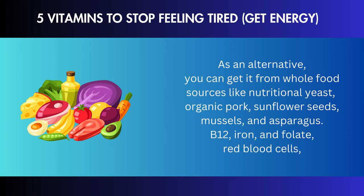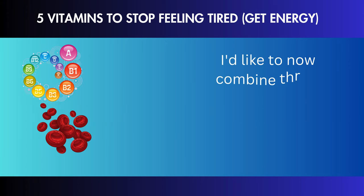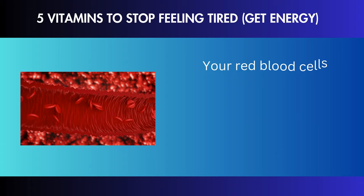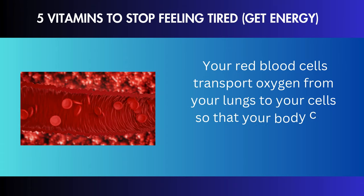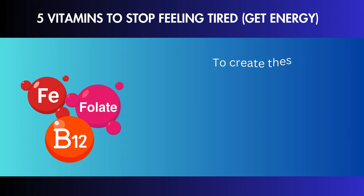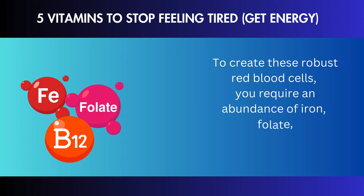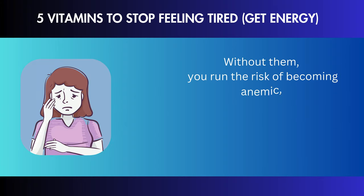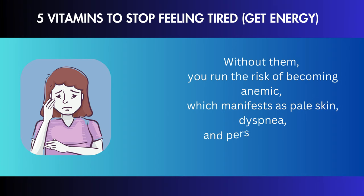B12, iron, and folate are three nutrients that are critical for your blood. Your red blood cells transport oxygen from your lungs to your cells so that your body can produce energy. To create these robust red blood cells, you require an abundance of iron, folate, and vitamin B12. Without them, you run the risk of becoming anemic, which manifests as pale skin, dyspnea, and persistent fatigue.